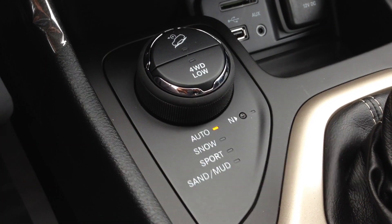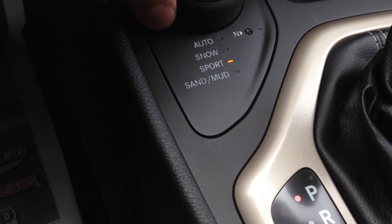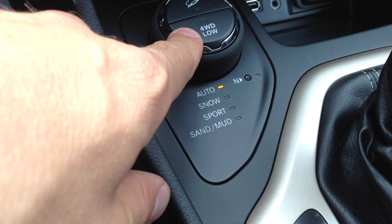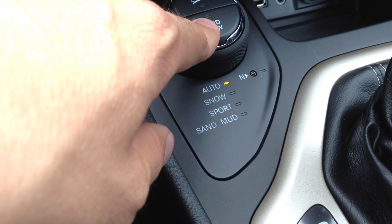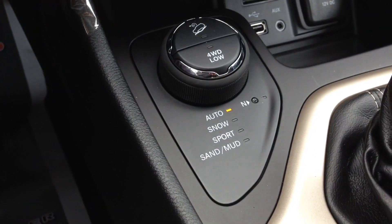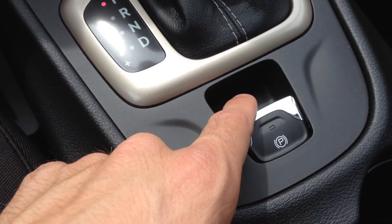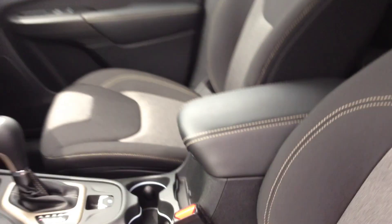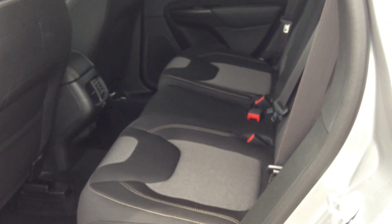We have the Select-2 four-wheel drive system in this vehicle. You turn the dial to pick the terrain you're in — we'll keep it on auto for now. The Select-2 comes with 4WD Low and hill assist, whereas the Select-1 does not have 4WD Low or hill assist; it just has the terrain selector. We also have an electronic parking brake.